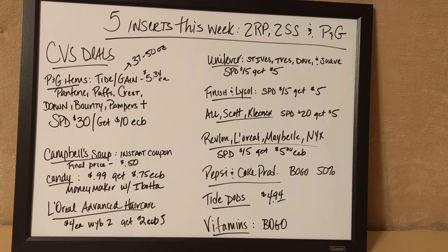Tide Pods are also on sale — the 14-count bags for $4.94. There is a $2 off one printable coupon, so I think you'll pay $2.94 out of pocket. But I still think that's kind of high — I'd rather do the deal with the Tide and Gain bottles for the Procter & Gamble deal. Note that Tide Pods are not included in the Procter & Gamble deal, so don't get that confused because it won't add to your total.